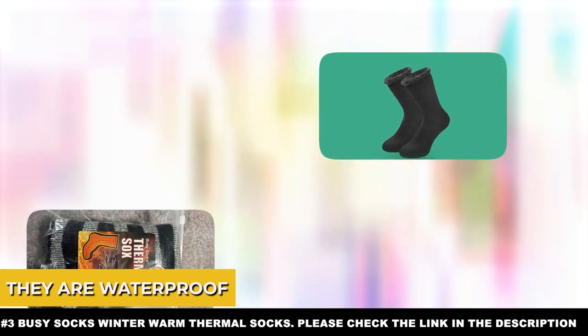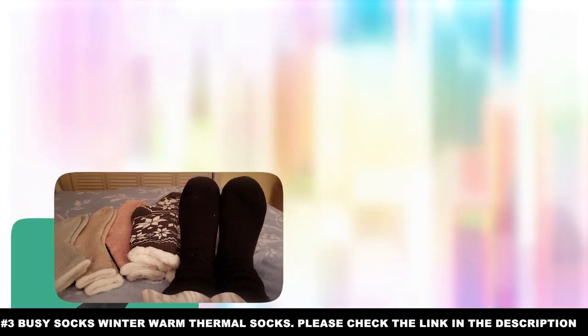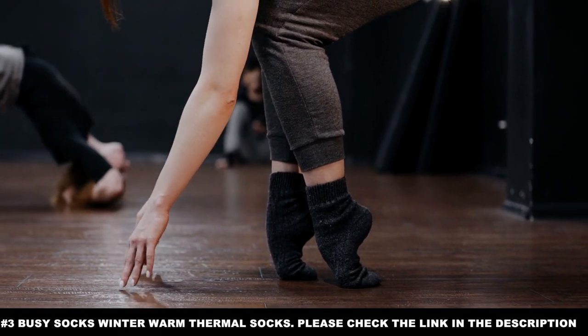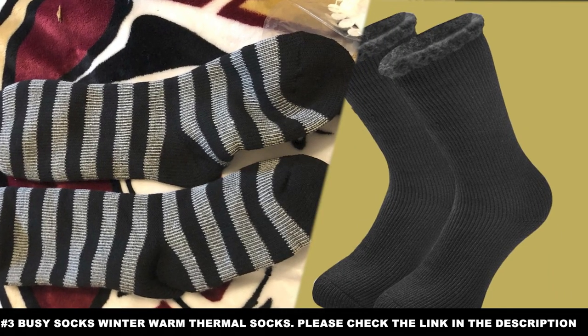Alongside that, they are waterproof, ensuring that snow and cold water cannot make their way into them. The insides of the socks are even brushed to ensure that the material of the socks does not bend too much out of shape, a common cause of water finding its way in.